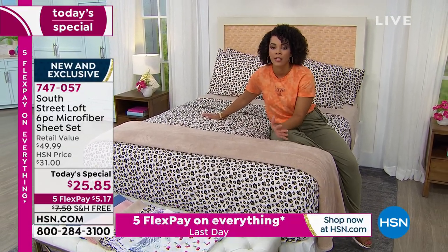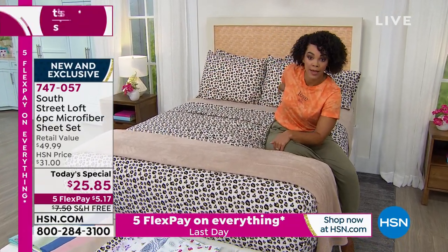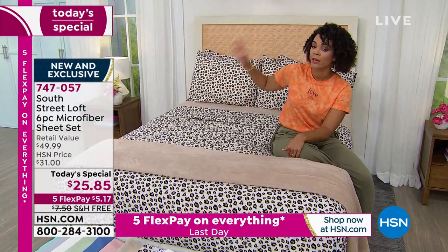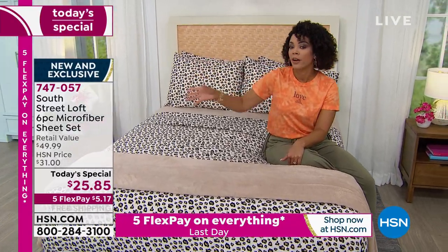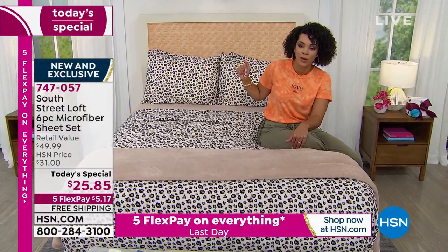We haven't seen a value like this since last year — an entire year. Now is the time. You get the fitted sheet, the flat sheet, and four pillowcases. For twin and twin XL, you get two pillowcases compared to the standard one — so it's doubled.